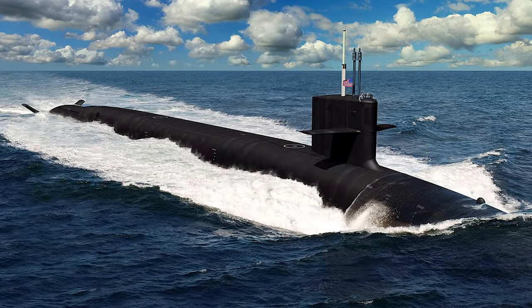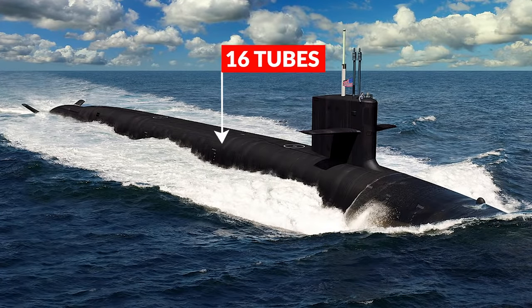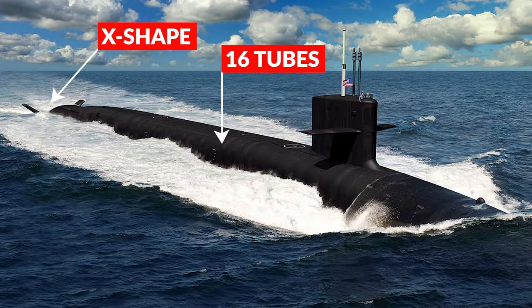An important specification is that the Columbia-class is going to be equipped with 16 missile tubes, rather than the 20 usable tubes on the Ohio-class. Additionally, the Columbia-class will have X-shaped stern control surfaces, and when completed, the Columbia-class submarines will be the largest submarine that the United States has ever produced — though it's just going to be one foot larger in diameter than the Ohio-class submarines.